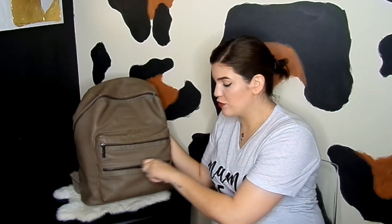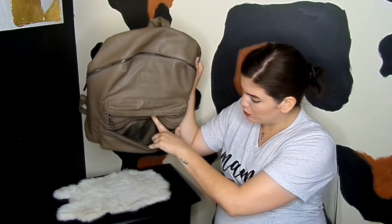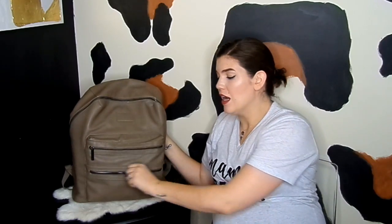Going from the front, this right here is the smallest pocket that it has, which is still pretty roomy. I actually keep my personal things here — chapstick, hand sanitizer, tissues, anything like that that's personal or miscellaneous — just for easy grabbing. But you can keep anything in there: teethers, pacifiers, whatever you want.